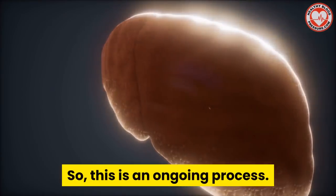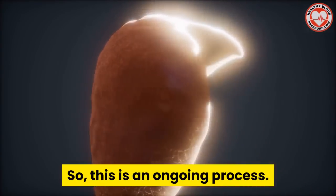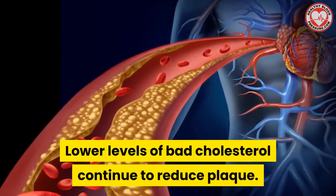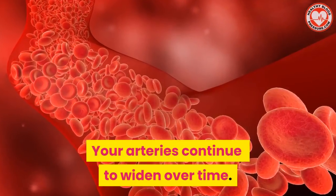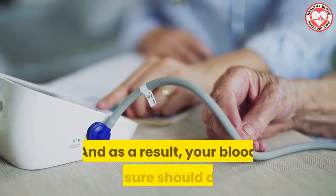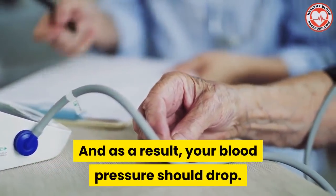The liver does the job of clearing them out of your system. So this is an ongoing process. Lower levels of bad cholesterol continue to reduce plaque. Your arteries continue to widen over time. And as a result, your blood pressure should drop.